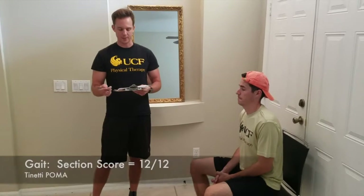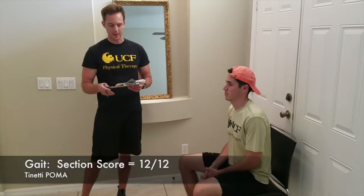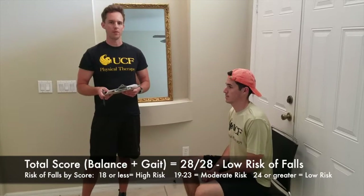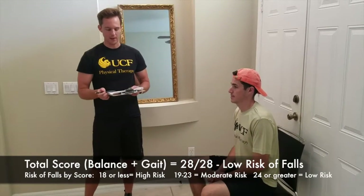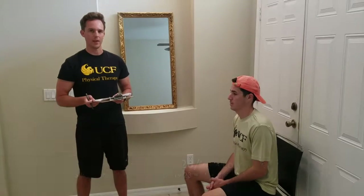After completing the gait section, Victor pretty much demonstrated all perfect scores in the gait and receives a score of 12 out of 12 for that section. Combining the gait and the balance scores together, we come up with a total score of 28 out of 28.